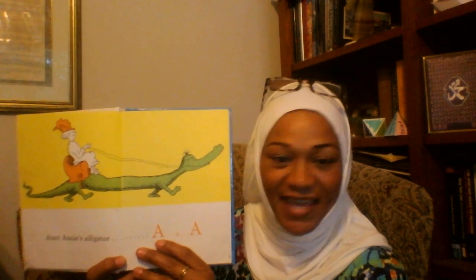Big A, Little A. What begins with A? Aunt Annie's Alligator. A, A, A.